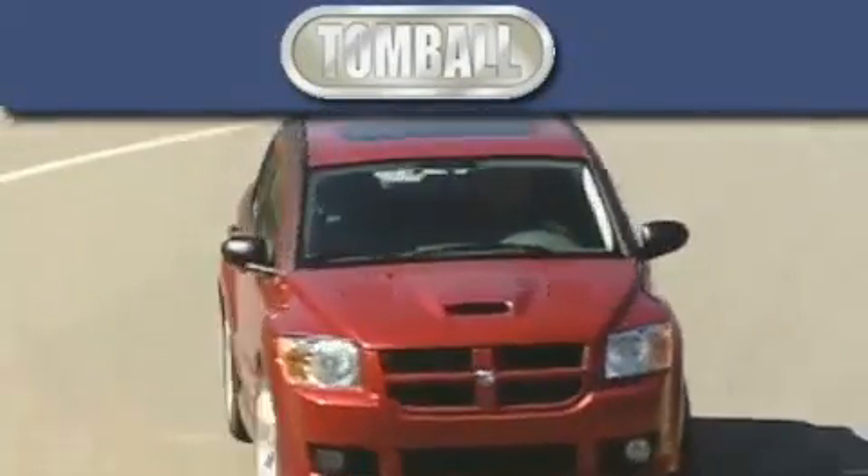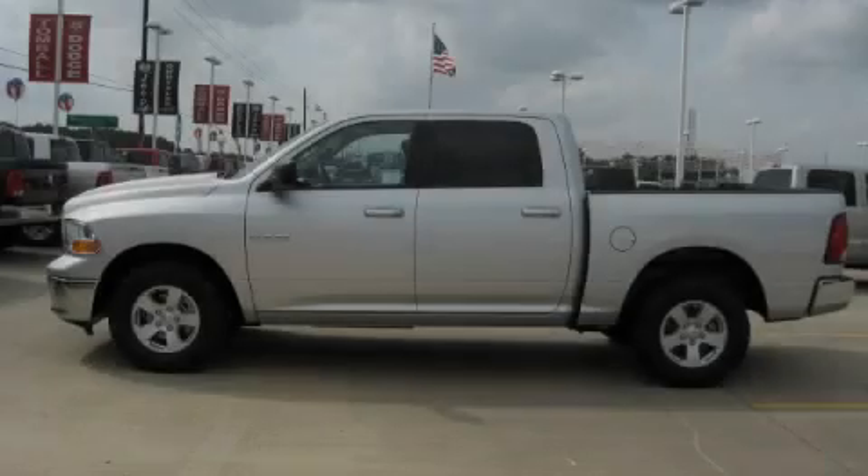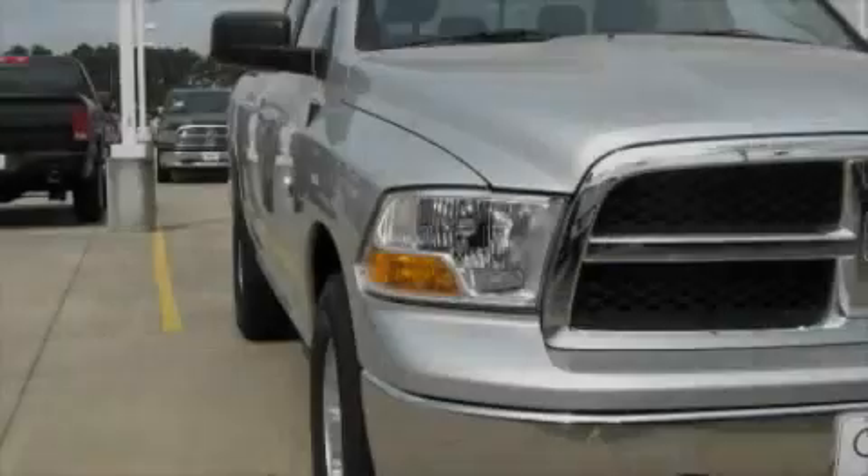Another fine vehicle offered by Tombaugh Dodge. This is a brand new 2010 Dodge Ram 1500. It has the power to move what you need and the look too.